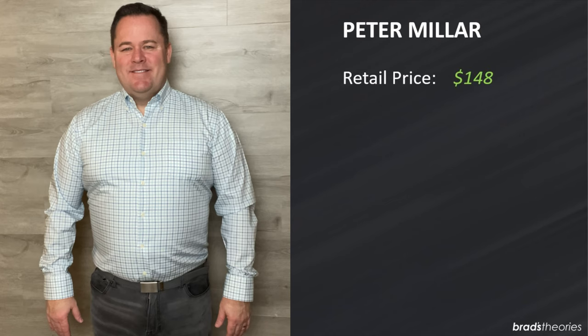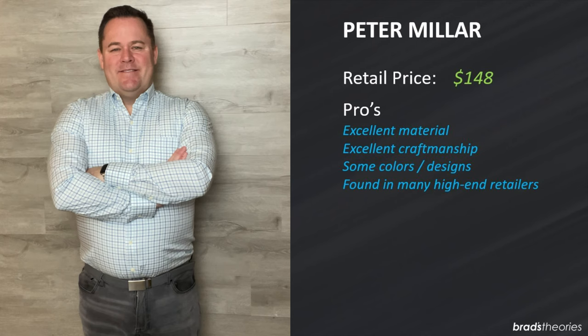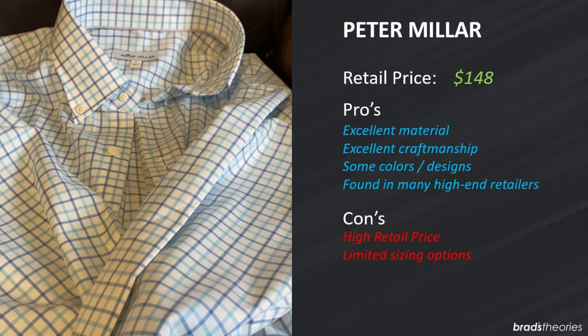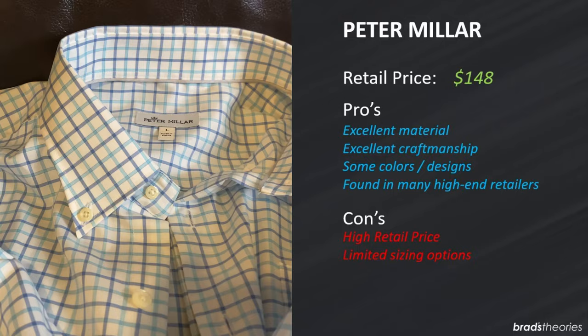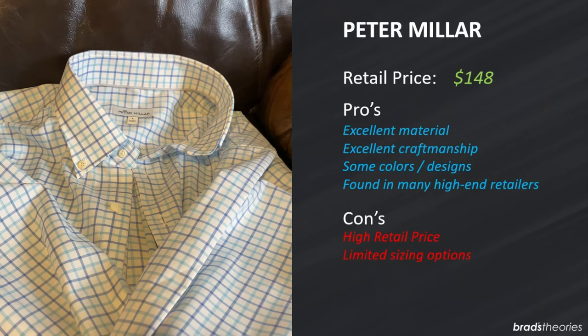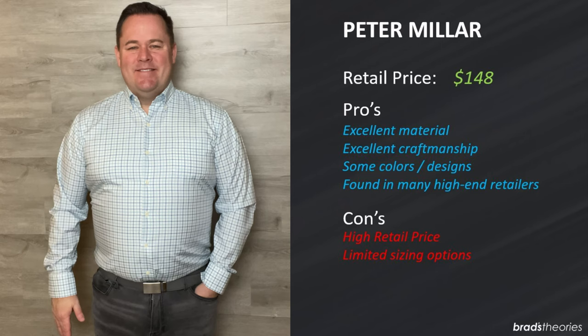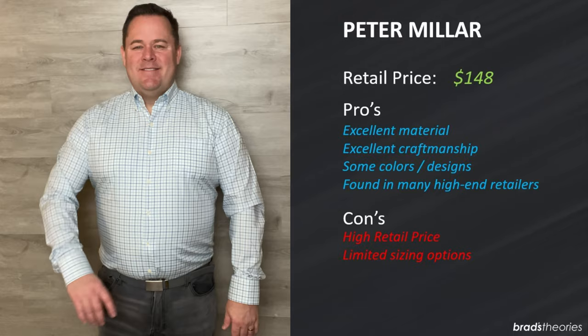Peter Millar is a nice cotton upscale shirt — it's comfortable, it looks pretty good. High retail price at $148. I do like some of their designs, but you have to ask yourself are you willing to pay the price? I wouldn't pay near $148 for this shirt. I would keep an eye on this brand and maybe if I found a design I really liked and it was on a good promotion that's when I would consider it. You can go to retailers like Nordstrom or Macy's, do a filter, and search out whether they're on sale — that's really the only way I would buy a shirt like this.